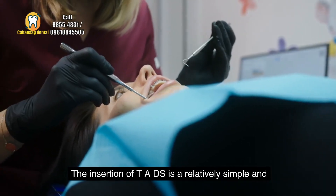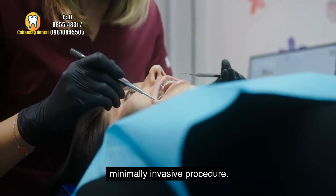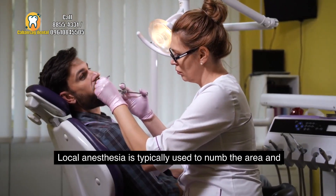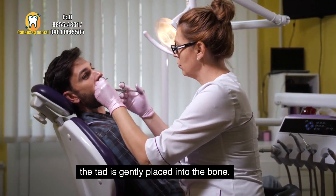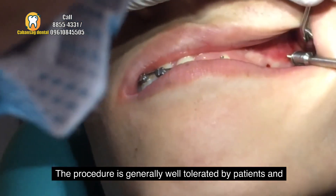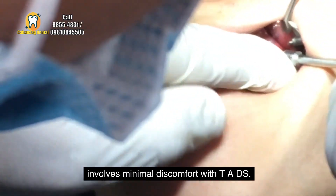The insertion of TADs is a relatively simple and minimally invasive procedure. Local anesthesia is typically used to numb the area, and the TAD is gently placed into the bone. The procedure is generally well tolerated by patients and involves minimal discomfort.